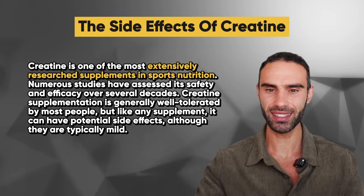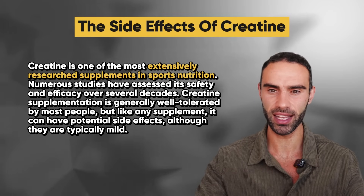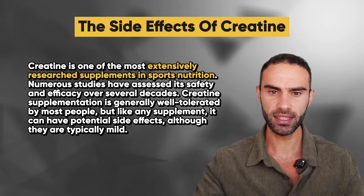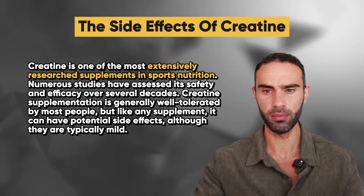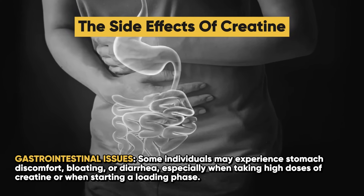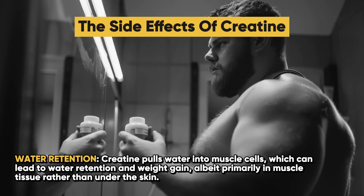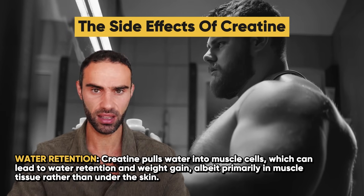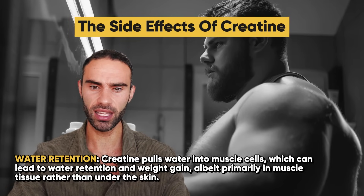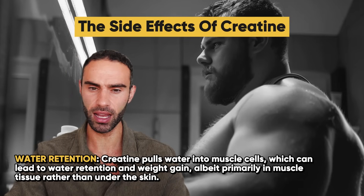Creatine is one of the most extensively researched supplements in sports nutrition, and numerous studies have assessed its safety and efficacy over several decades. Creatine supplementation is generally well tolerated by most people, but like any supplement, it can have potential side effects, although they are typically mild. Number one is gastrointestinal issues — some individuals may experience stomach discomfort, bloating, or diarrhea, especially when taking high doses or when starting a loading phase. Number two is water retention. This may or may not actually be a side effect, as creatine pulls water into muscle cells, which can lead to weight gain, albeit primarily in muscle tissue rather than under the skin.